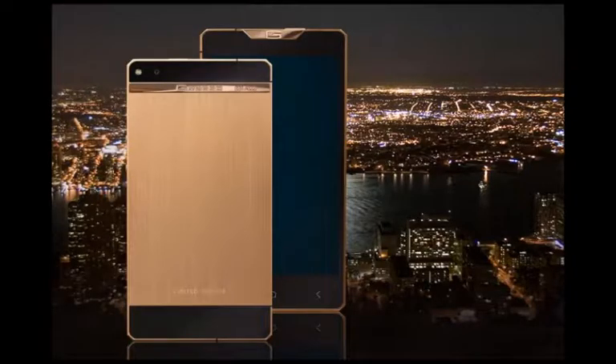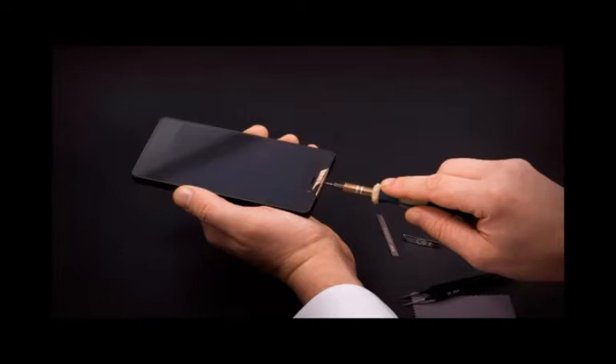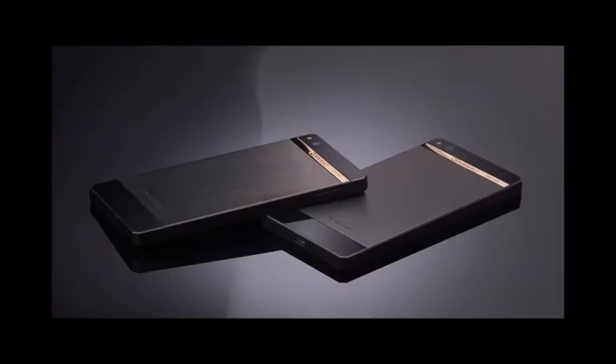Luxury smartphones usually come off as tacky or just plain weird looking, unless your perception has been distorted by your opulent lifestyle. This makes Gresso's handsets for the affluent a welcome breath of relief, because they look stunning, frankly. The Gresso Regal Gold is sold worldwide through the company's online store.